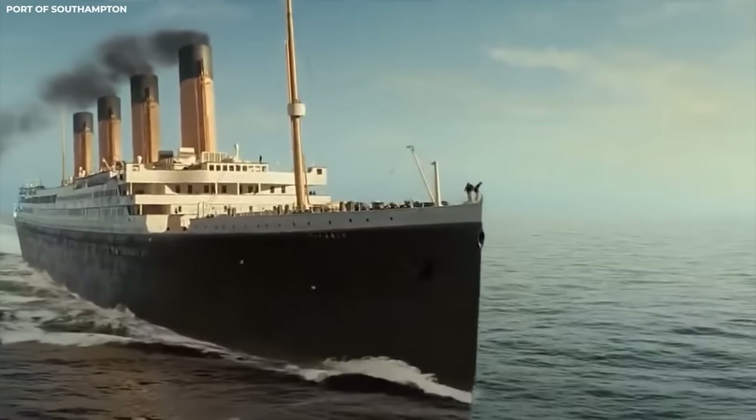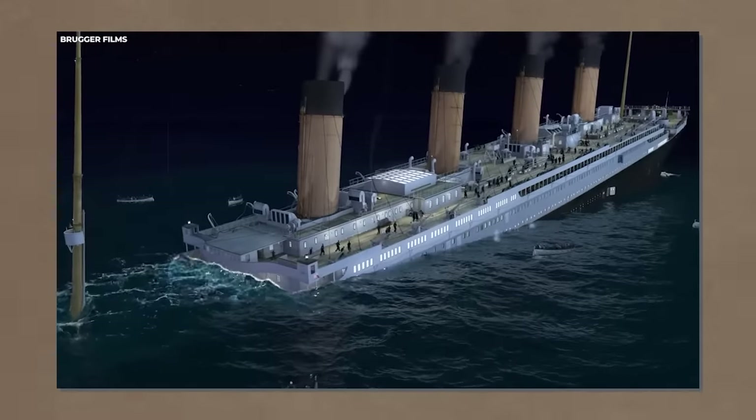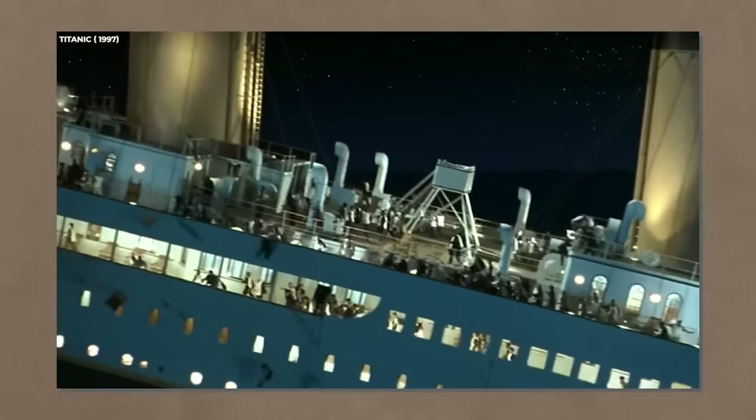As we delve into the tragic story of the Titanic, one cannot help but feel a sense of unease. The idea of a magnificent ship sinking to the depths of the ocean, taking with it the lives of thousands of passengers, is a haunting and harrowing tale.